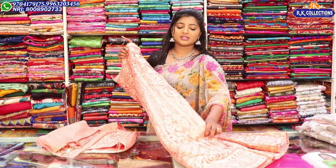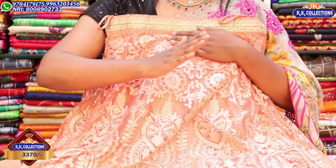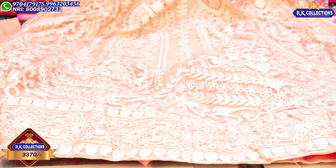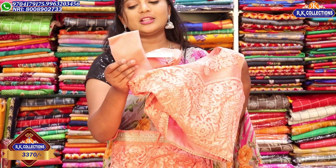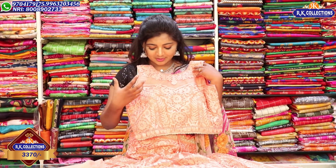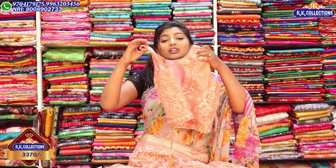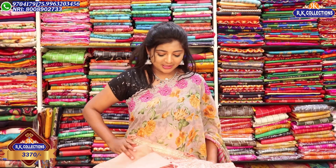In this episode, we have a self design and thread work crop top in a peach color combination. We have 4 to 5 layers of linings, self thread work, and gold color finishing — it is heavy and grand. The blouse is in the same self color combination with full sleeves and stitching details. The price is Rs. 3,700. It features a pot neck style.